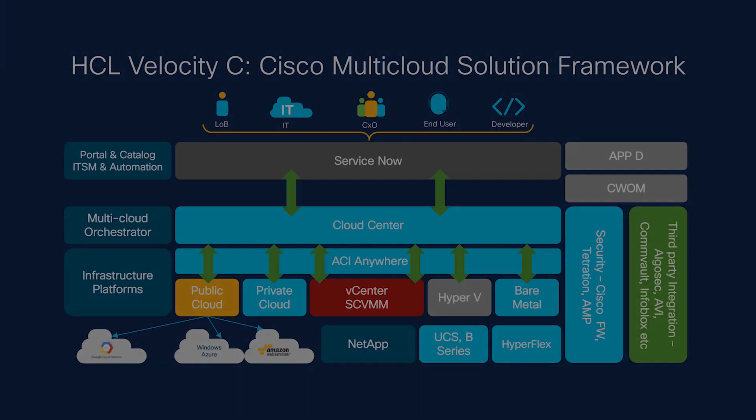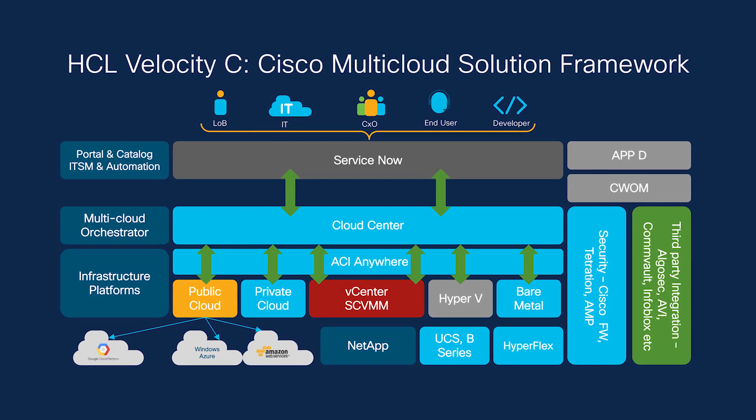How we get out of the software-defined world and actually go straight to application transformation. The HCL Cisco joint solution, which is the Velocity framework, is really about creating a reusable, repeatable reference architecture which is standardized and consumable in a utility model.